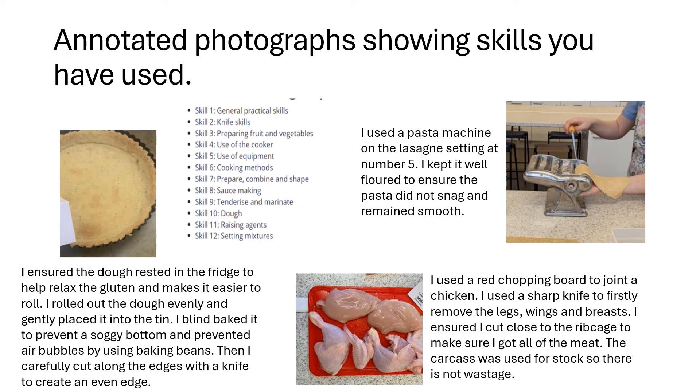I recommend that you use annotated photographs showing the skills you have used. For instance, when blind baking pastry, write: 'I ensured the dough rested in the fridge to help the gluten relax and make it easier to roll.' Do use food science terms where you can. 'I rolled out the dough evenly and gently placed it into the tin. I blind baked it to prevent a soggy bottom and prevented air bubbles forming by using baking beans.' Then carefully cut along the edges with a knife to create an even edge.